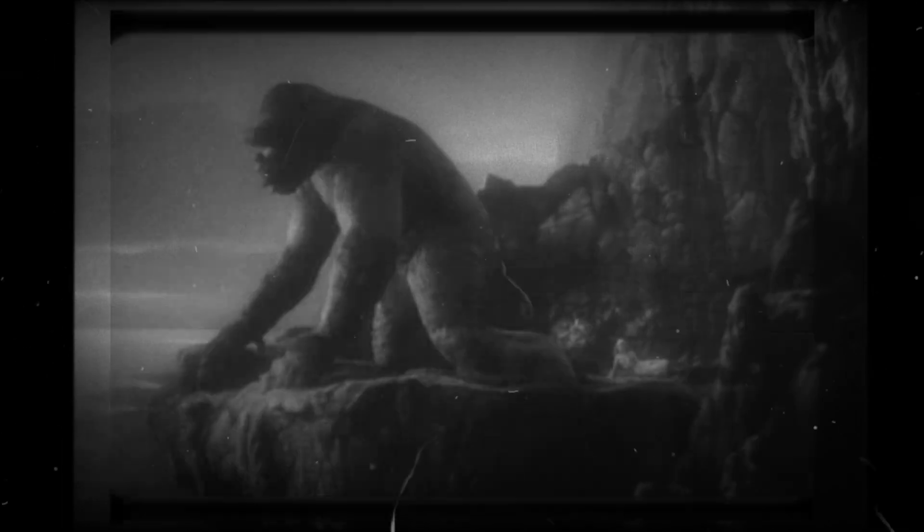King Kong is more than just a giant ape. He's a symbol of nature's power, humanity's hubris, and the enduring appeal of larger-than-life creatures. By exploring Kong's biology, adaptations and evolutionary origins, we not only deepen our appreciation for this cinematic icon, but also reflect on our own relationship with the natural world.